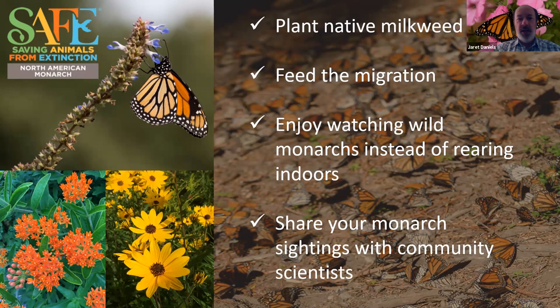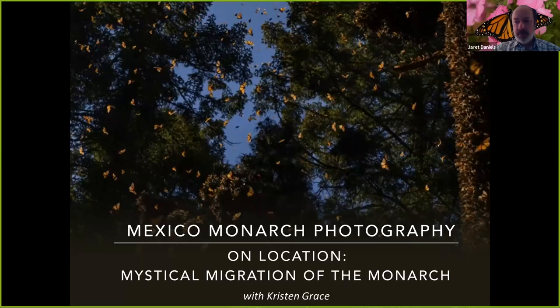With that I'll end and turn over the next part of the webinar to Kristen Grace, our museum photographer. Thank you, Dr. Daniels, for that informative talk.